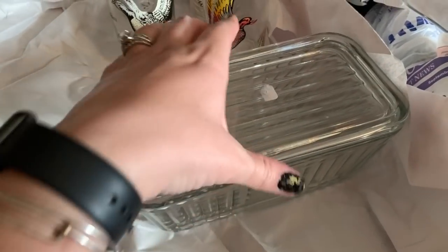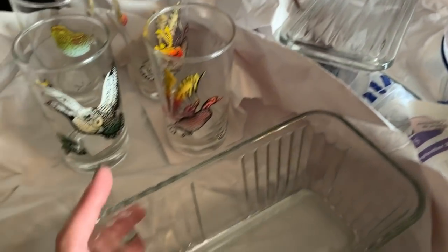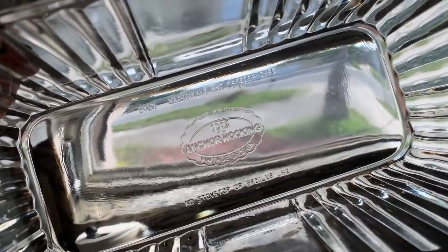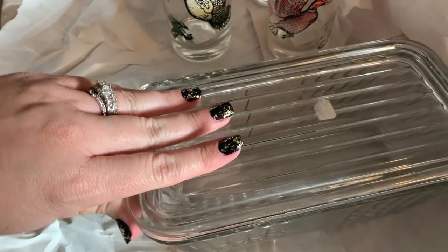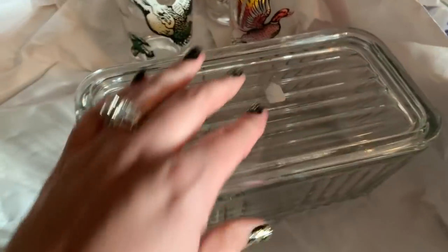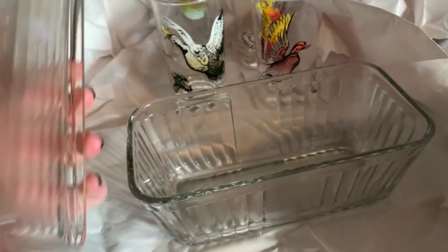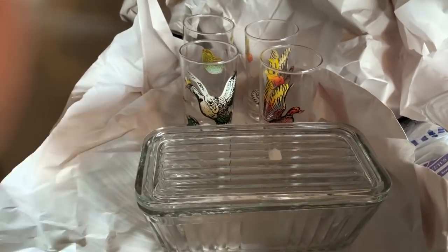I got this — it's a reproduction of a fridgy dish. It says Anchor Hocking 1932, oven, microwave, and fridge safe, not for stovetop or broiler use. Since it has that disclaimer you can assume it's a reproduction, but even reproductions are still worth a little bit. It was two ninety-eight. Imagine putting this out in a 1950s or 40s Christmas display with the lid off and trees inside, or bottle brush trees on top — that would be so cute.